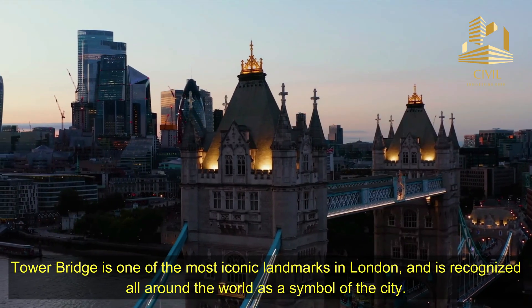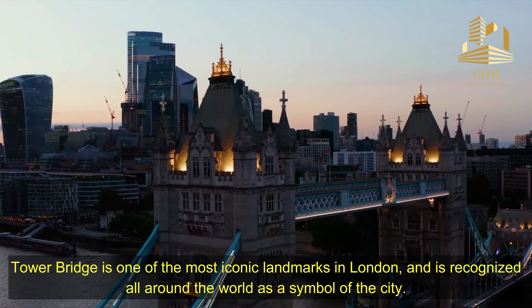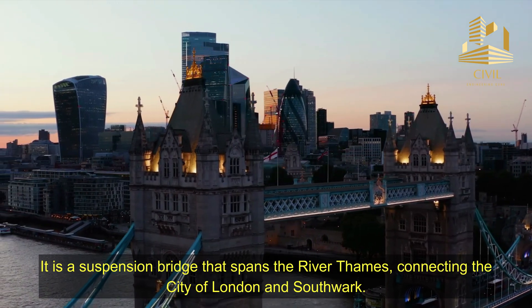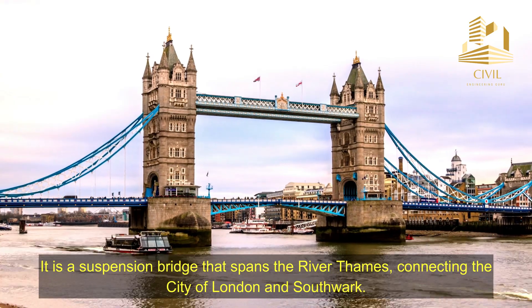Tower Bridge is one of the most iconic landmarks in London and is recognized all around the world as a symbol of the city. It is a suspension bridge that spans the River Thames, connecting the City of London and Southwark.